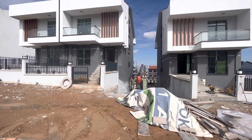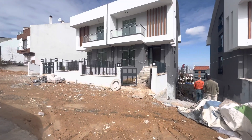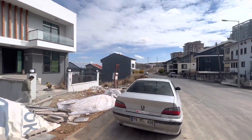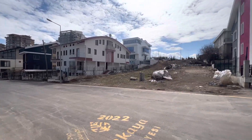Hello everyone, my name is Ahmed, working in a real estate office in Ankara city. Today we are in Çankaya area, in the neighborhood of Yaşamkent. As you can see, this area contains villas — this is a villa area.